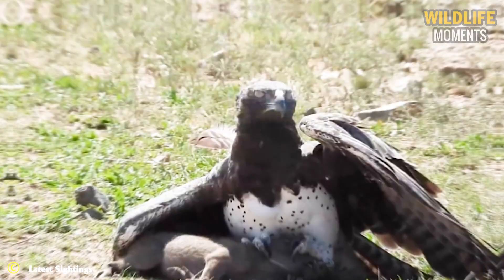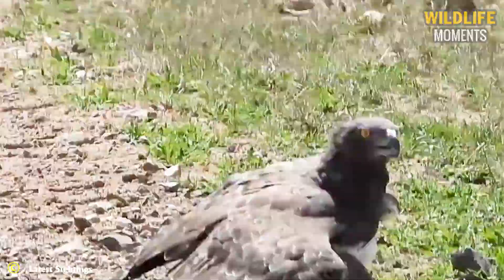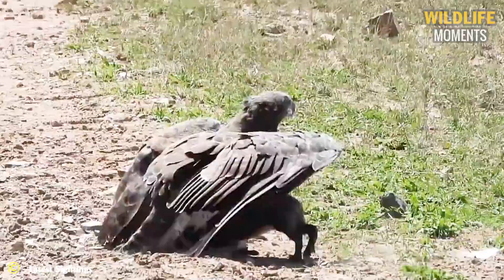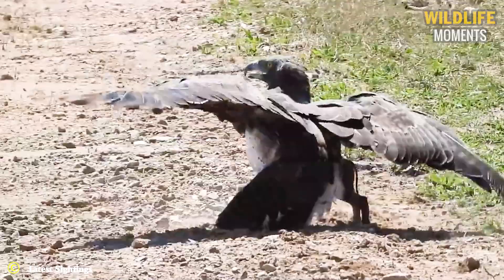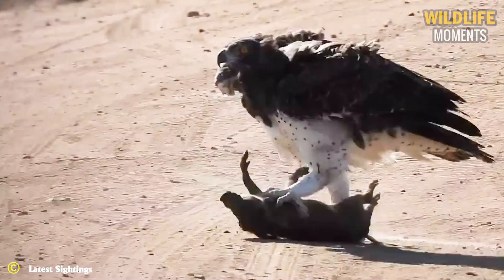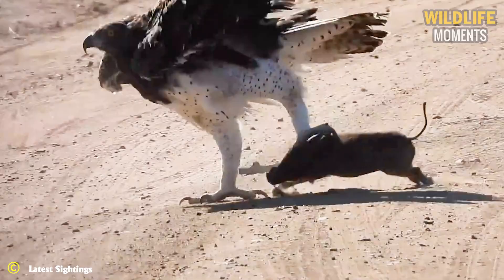The martial eagle is one of the most majestic and elegant of the eagle species. Seeing one execute a successful kill after remaining so well hidden is a once-in-a-lifetime sighting. The martial eagle's perfect attack made its prey tremble with fear.